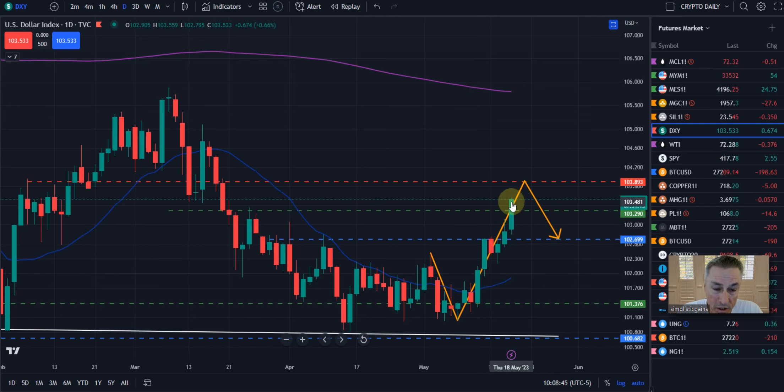And should we close today over our green dash line — our Patreon members know what that significant price measured move is — we should get a push up, maybe even by the end of the week or first of next week, into the next resistance zone at about 103.89.